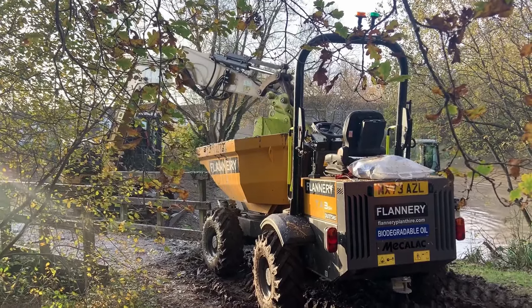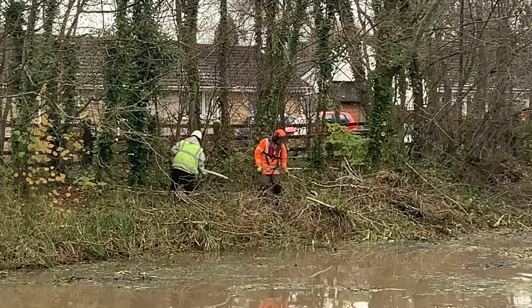So we've got four lorry loads of reeds going out. And as you can see, we've managed to get all the vegetation out of the pond.